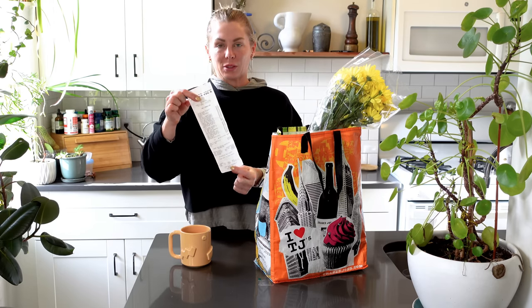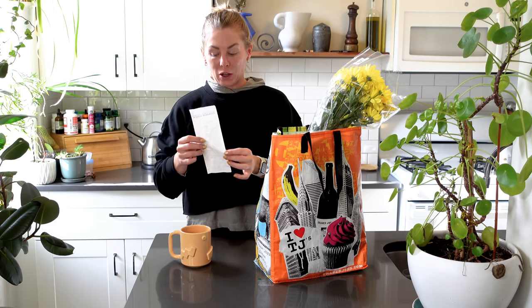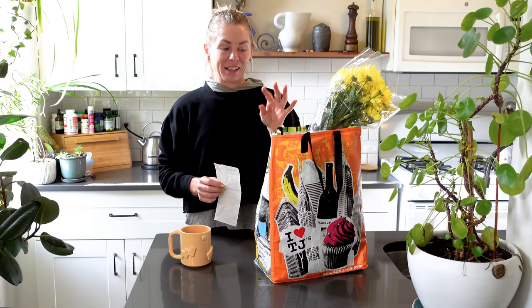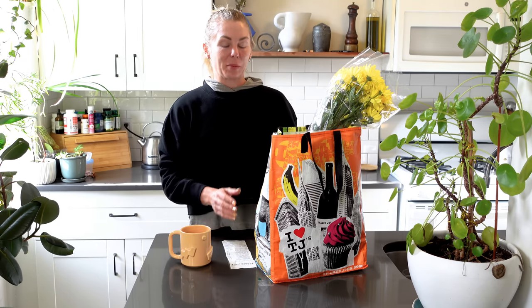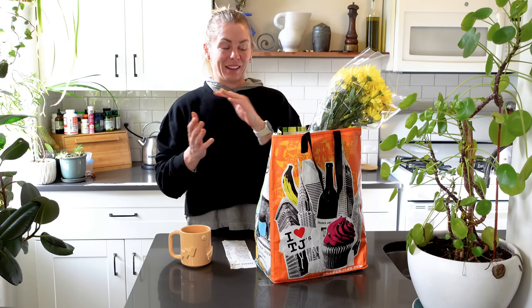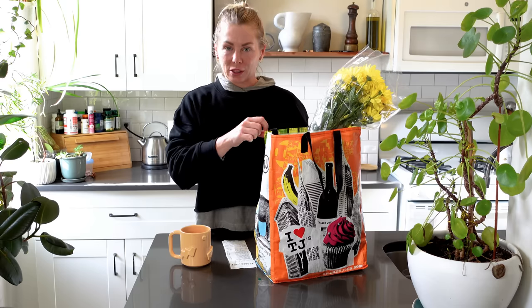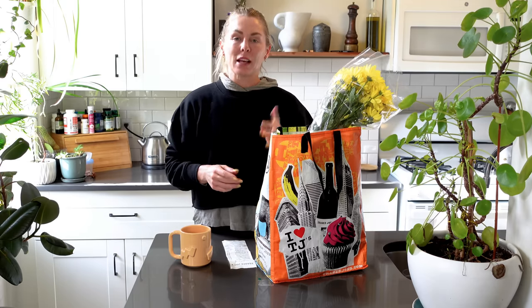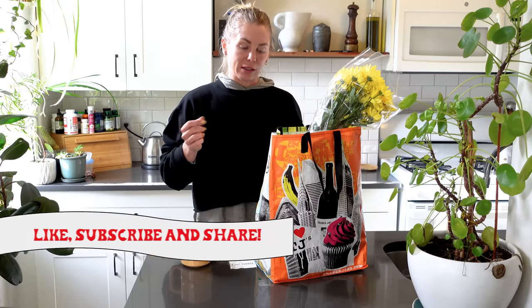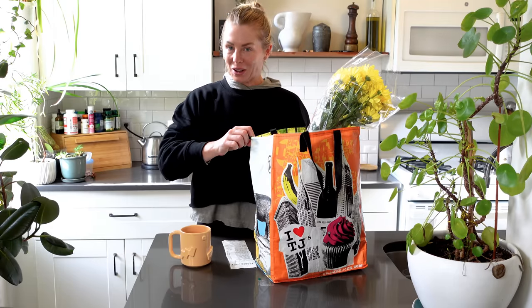I spent $109 at Trader Joe's today. This was a really fun haul because I rode four miles through New York City streets to get to this Trader Joe's, and this bag was so heavy it actually bent the bike basket — that was a whole ordeal. But nonetheless I made it back and we're going to go through this $109 haul. I'm going to show you the new items. I'm Natasha with Natasha's List. Please be sure to like and subscribe to my channel, and let's jump into this basket-bending haul.